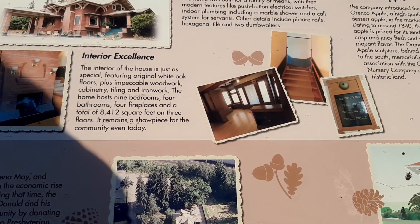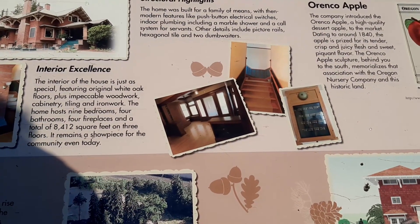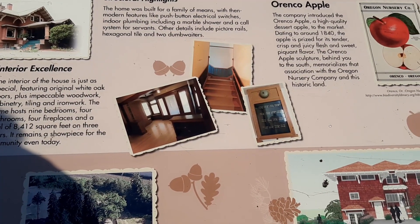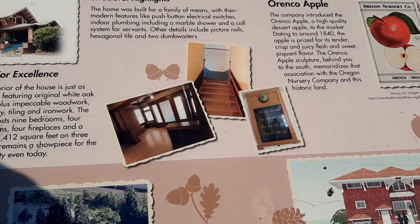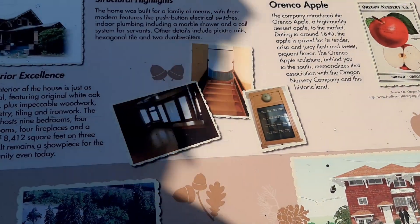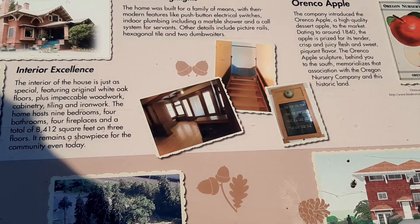Two dumb waiters. The company introduced the Orenco Apple — a high quality dessert apple to the market, dating around 1840. Boarded up.